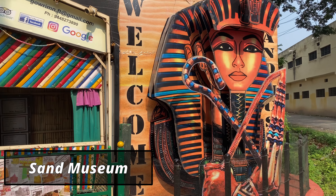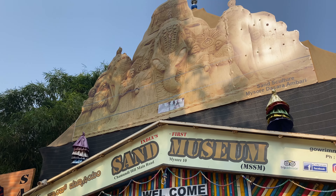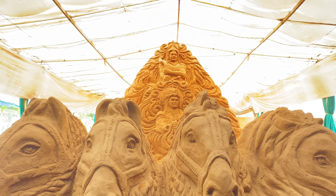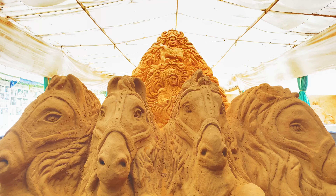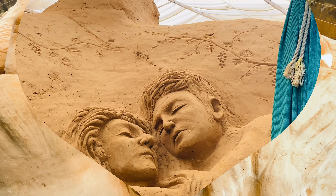The first stop in the afternoon is the Sand Sculpture Museum. It is located on the way to Chamundi Hills and the entry ticket is 60 rupees per person. These sculptures are made with intricate detailing using 100 plus truckloads of sand. It is the brainchild of M.N. Gaudi, a leading sand sculptor of India.